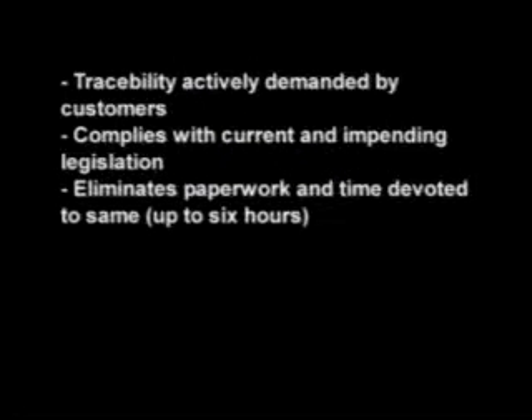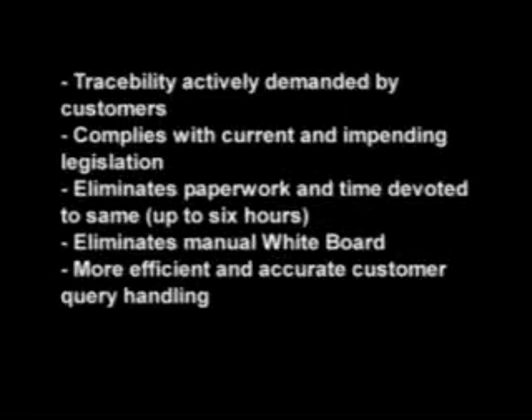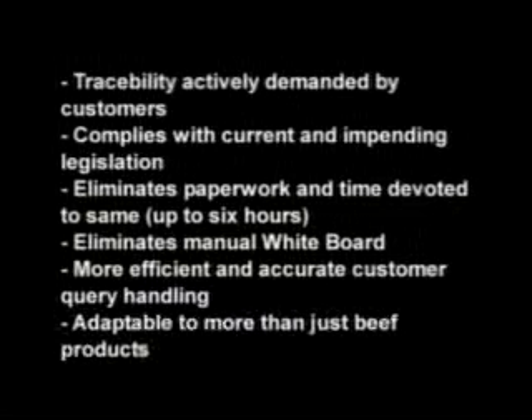Not only does it ensure that we are complying with the legislation, but it actually simplifies things, eliminating paperwork and also the manual whiteboard. It speeds up any consumer queries and ultimately reflects well on the entire retail network. What's more, it's adaptable to chicken or lamb or any number of products and suppliers. Foodprint offers huge potential for customer reassurance, and you can't underestimate that.